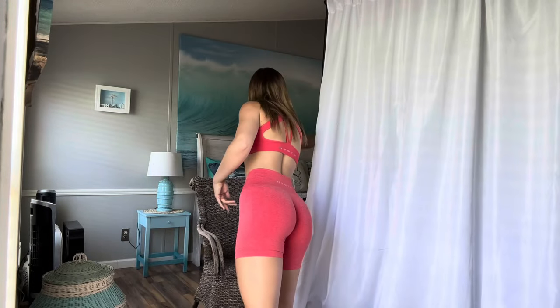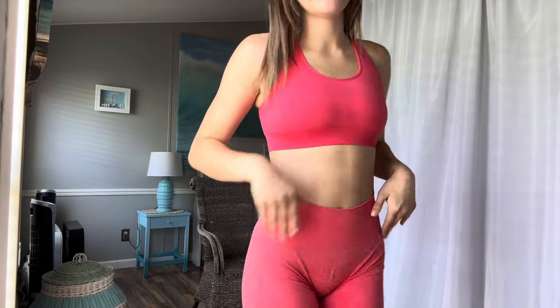First up we have Navigation. I have a couple Navigation pieces and I'm gonna show you some that I don't like as much and some that I do like. So this is one of the sets that I do like — one that I bought more recently, in Candy Apple. I've got the matching sports bra and the seamless shorts.